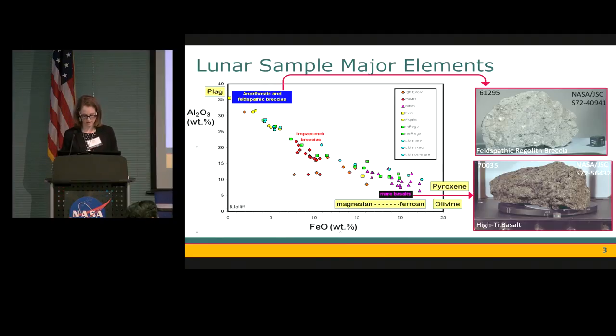Let's start by looking at some lunar samples. Apollo brought back 382 kilograms of material, and we can look at this material by examining its major elements. On the x-axis we're looking at iron, and on the y-axis aluminum concentrations. We have quite a wide range of compositions: high aluminum and low iron samples like feldspathic breccias and anorthosite representing the flotation crust from the lunar magma ocean, all the way down to mare basalts, which are iron-rich and low in alumina, representing basalts that fill about 16% of the lunar surface.